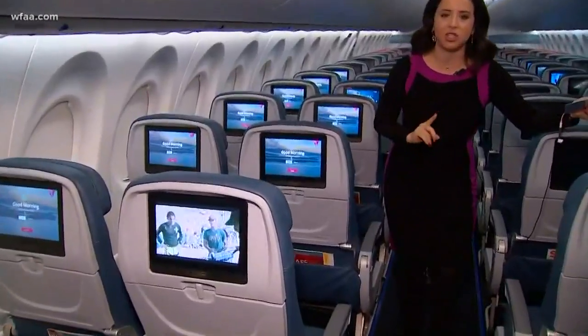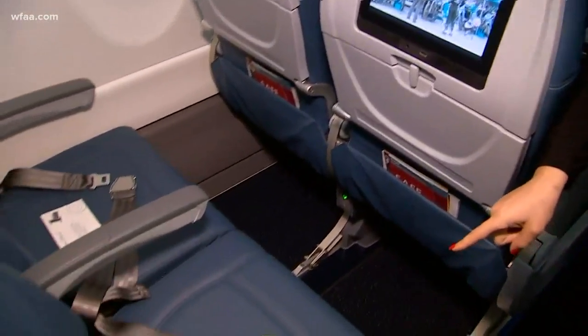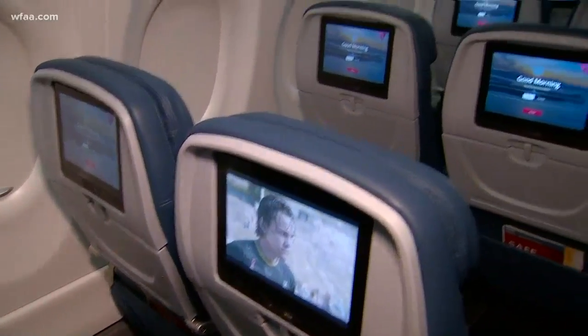One of the biggest things on this new Delta A220 is the seats — 18.6 inches across. That's the largest, or widest, seat on any Delta aircraft in the cabin portion. Also up here, the overhead bin space. You open this up and it's much bigger, so you don't have to put your stuff underneath the plane.